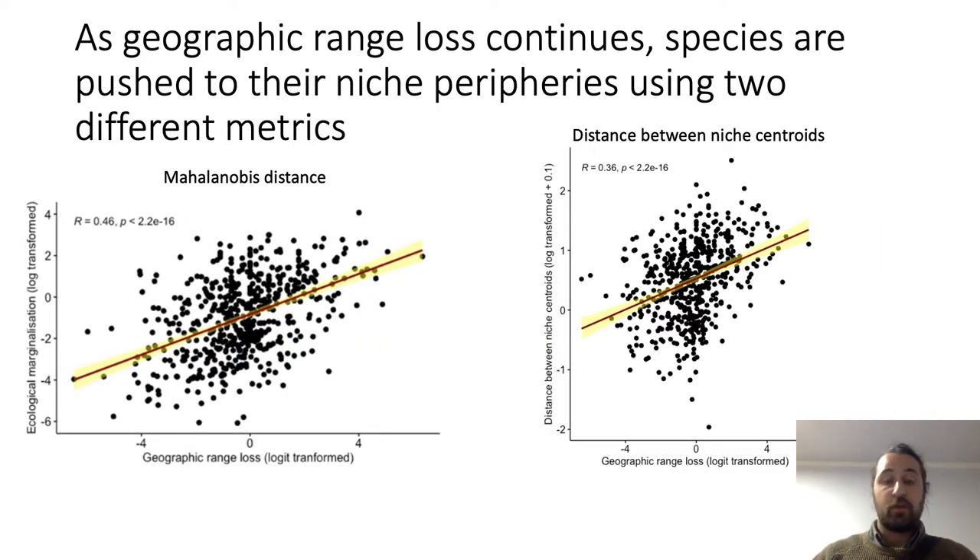We also found, using two different metrics of ecological marginalization — one being Mahalanobis distance — that by taking all the niche points of contemporary and historic ranges and measuring the effect size change of the average distance to the historic niche center, ecological marginalization increases with geographic range loss. We also found that the difference between the two niche centers increases as geographic range loss increases. All of this suggests that animals are pushed to the periphery of their niche, which may be suboptimal as geographic range loss continues.